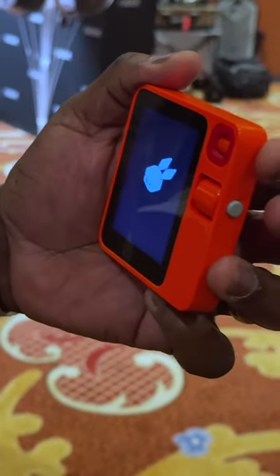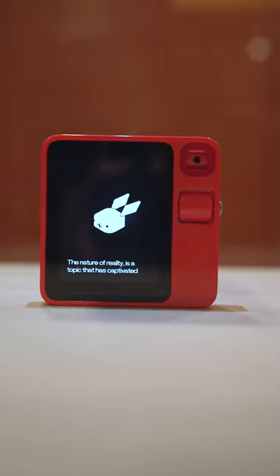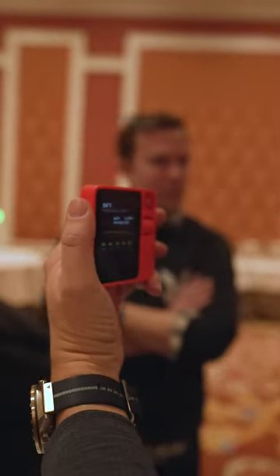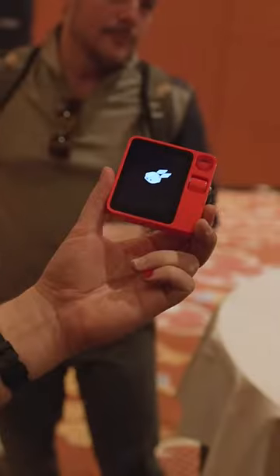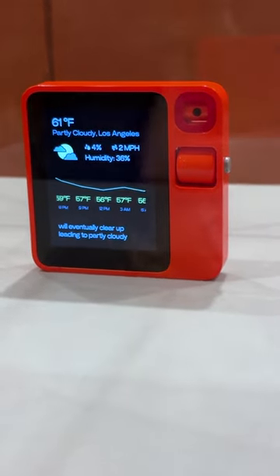I've seen a lot of AI products this year at CES, but this one from a company called Rabbit might just be the most convincing one. By design, the Rabbit R1 is a pocket companion with a rotating camera, a built-in microphone, and a SIM card slot, so you can make commands and ask questions with a press of a button.